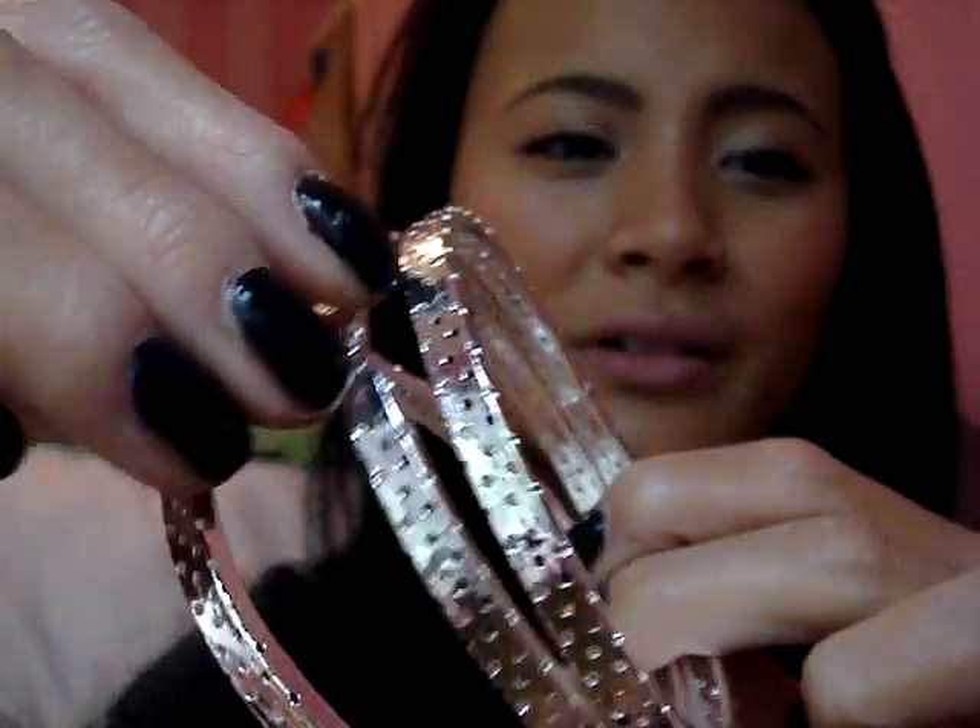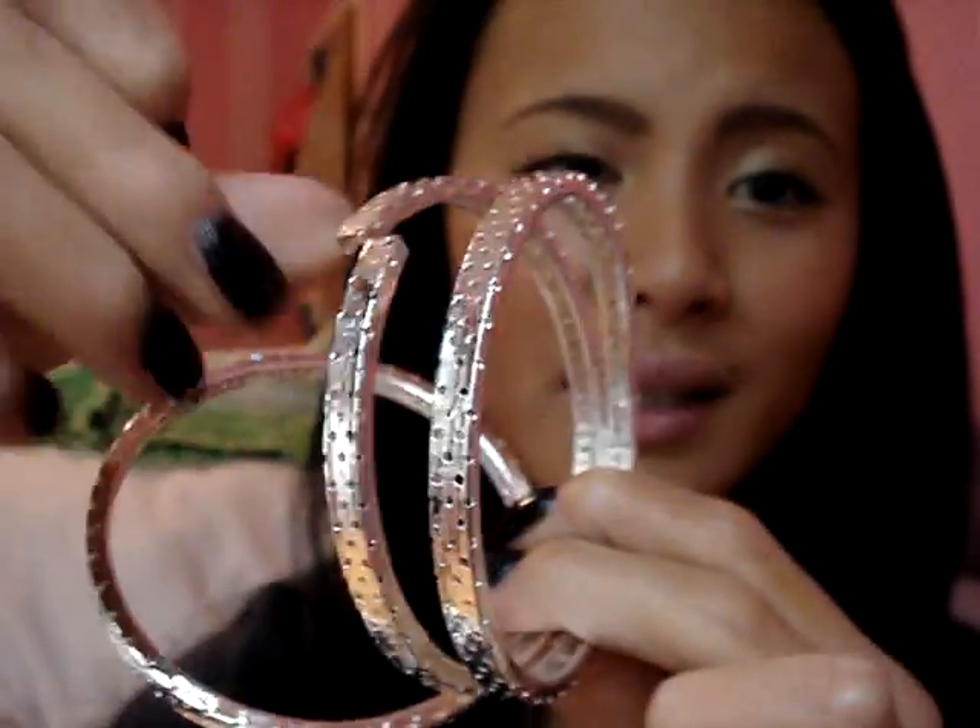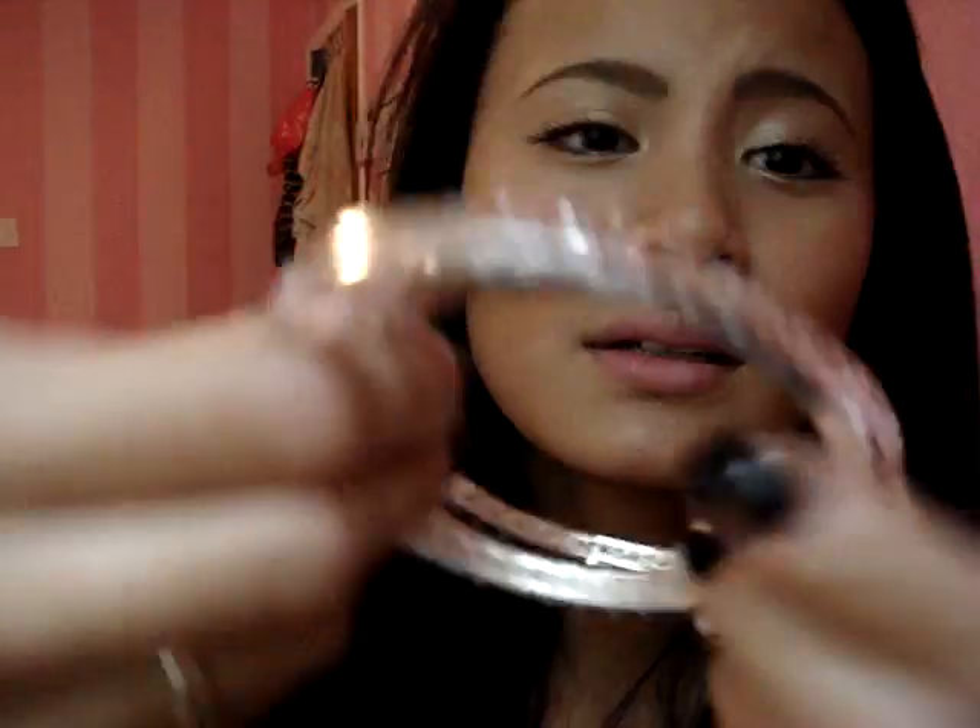She bought me some little bangles like this. This one broke — I don't know, while I was wearing it, it broke. I put three little bangles on.